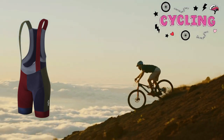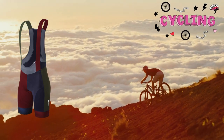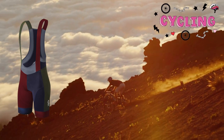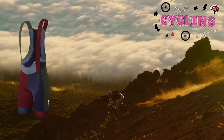Overall, these bib shorts come highly recommended for anyone looking to prioritize their comfort and well-being on the bike. I've made this video to clear your doubts and guide you towards a secure purchase, ensuring your investment in self-care is protected.